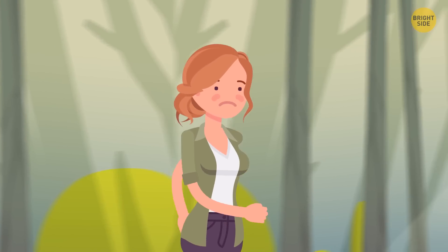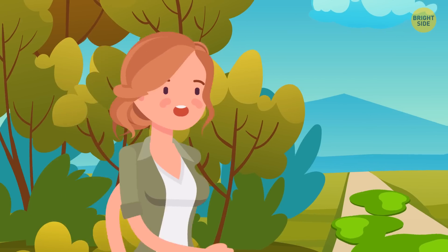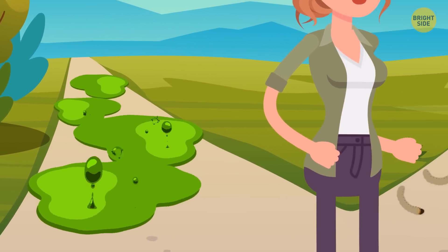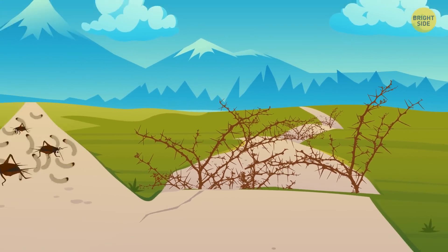Betty wanted to run back to the castle as soon as possible. Suddenly, a creepy zombie started chasing her. It looked hungry. Betty was running away and noticed three paths. The first path was covered by poisonous acid. The second path by bugs and maggots. And the third path by thorn bushes. Which way should Betty choose?